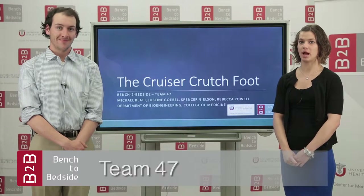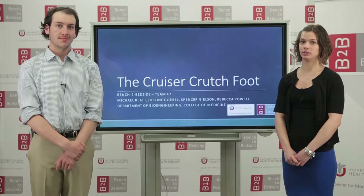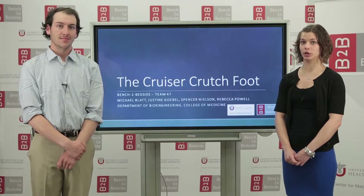My name is Justine Goble and this is Michael Blatt and we are representing Team 47. Our other members are Spencer Nielsen and Rebecca Powell, and our project is called the Cruiser Crutch Foot.